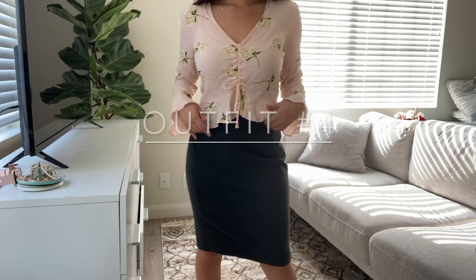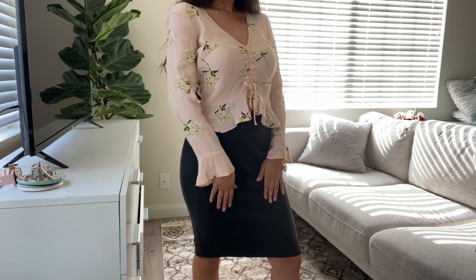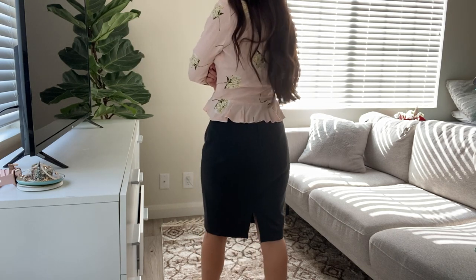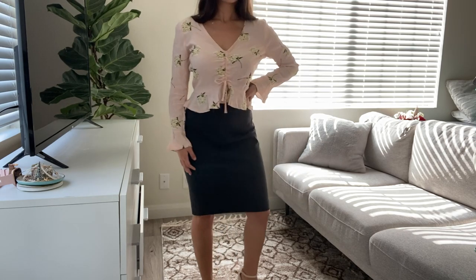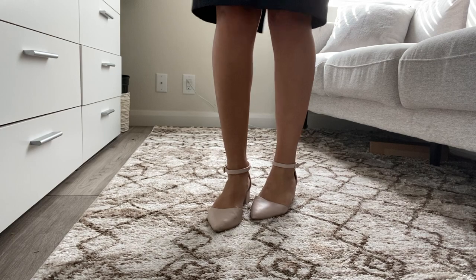This next outfit is definitely more floral and fun. The blouse is a peplum top from Topshop. I would wear this outfit a lot when I hosted open houses on weekends, and I paired it with a gray pencil skirt from Express. The shoes are from Aldo — they're closed-toed with an ankle strap.